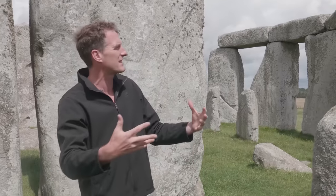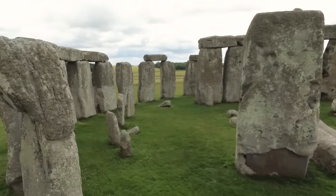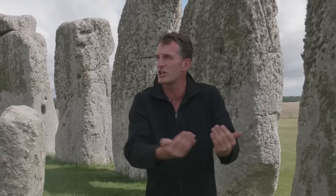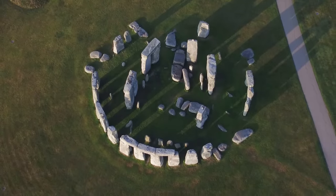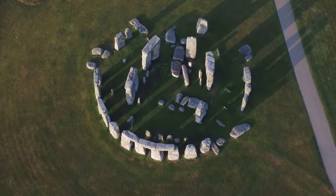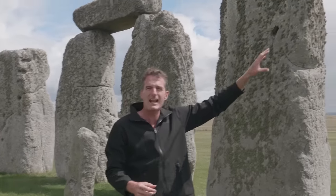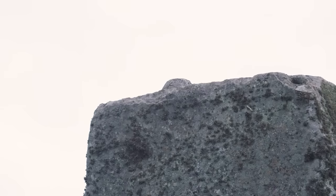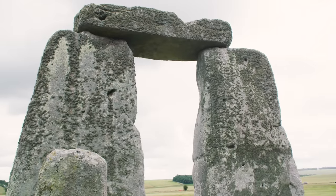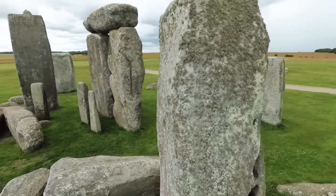From 2500 BC onwards you start to get development of this site. For about 500 years they rearranged the bluestones and then added these giant sarsens, put in a huge circle, with an inner circle and outer circle. You've got these great big pillars here and lintels up there. These work exactly like Lego — you have a little knob on top of all of these standing stones and the lintel slots onto that, holding it in place. Where these huge stones came from has long been a mystery, but now we know, thanks to some brand new research.